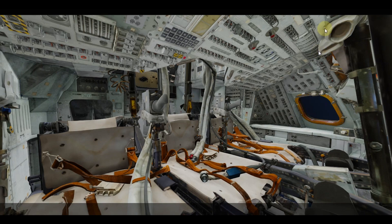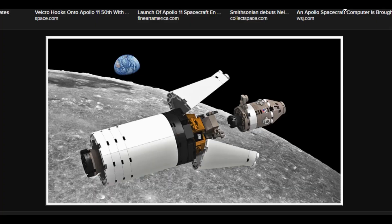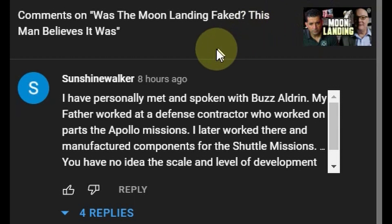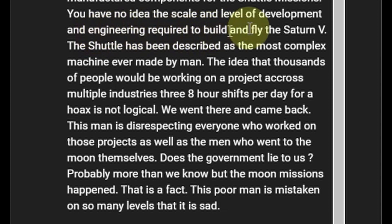Was it the earth we saw through this window? In the comments of the interview I mentioned in the previous video, an individual named Sunshine Walker states that he met and spoken with Buzz Aldrin. His father had worked as a defense contractor who worked on parts of the Apollo missions. He later worked there and manufactured components for the shuttle missions. He says you have no idea the scale and level of development and engineering required to build and fly the Saturn 5.